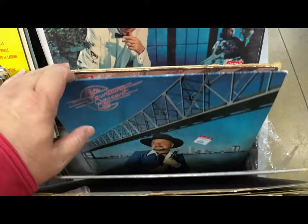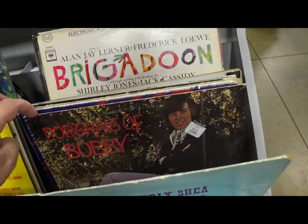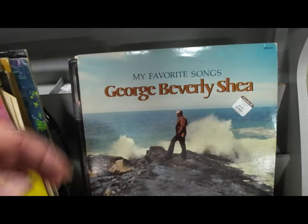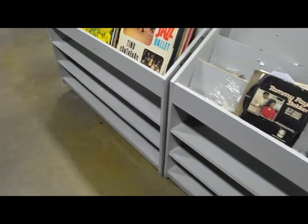So you can undo some of those mistakes and recapture some of your capital back. I don't find anything else in here — it's all really old stuff, and nothing was so unique that I wanted to look it up.